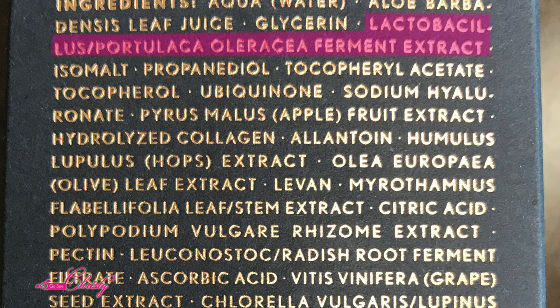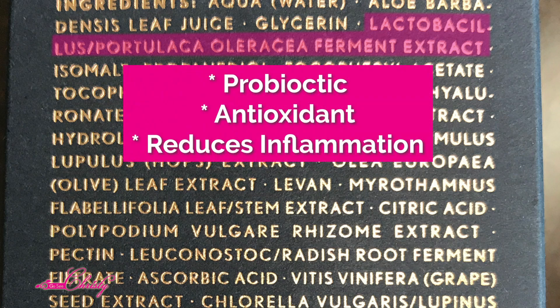The fourth ingredient in Binot is Lactobacillus Portulaca Oleracea Ferment — that is basically the fermentation of the purslane plant, which is a very strong anti-inflammatory and antioxidant. This is also in the Astaxanthin Serum that I use. Purslane is a succulent plant, very rich in antioxidants, and it also helps stabilize the Vitamin C that's in here.